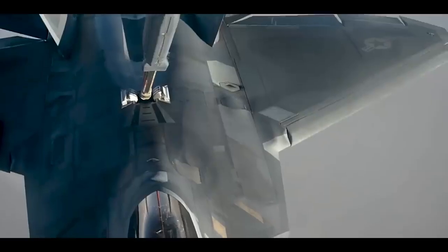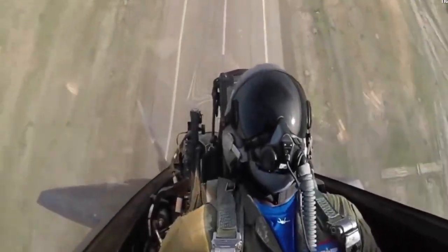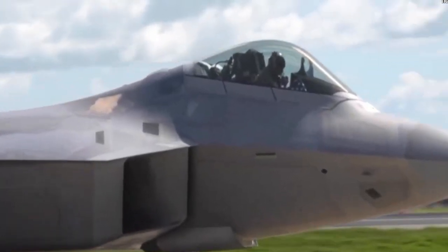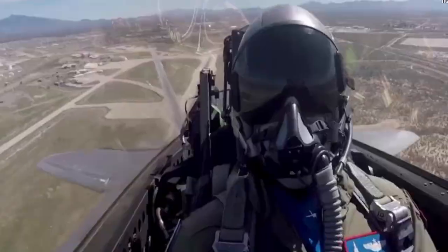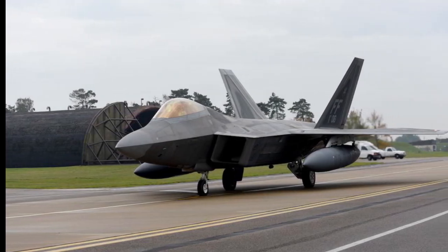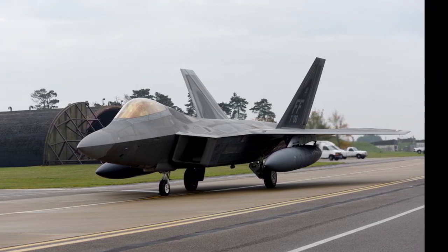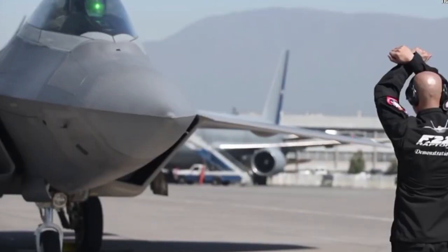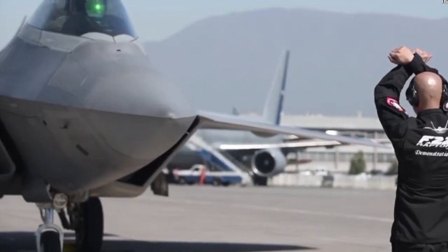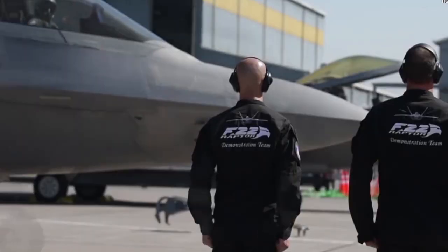The decision to retire the F-22 early stems from its design and development during the late 1980s and 1990s, primarily focusing on countering the Soviet Union. However, with the collapse of the Soviet Union and the shift towards asymmetric conflicts, the F-22 entered service without significant adversaries to combat. Consequently, its production was halted after delivering only 186 out of a planned 750 fighters.